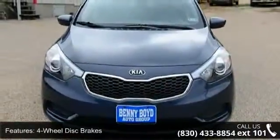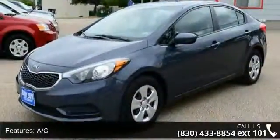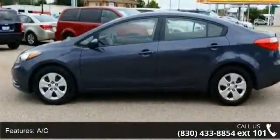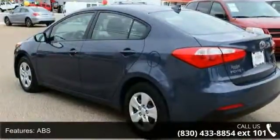Enjoy these notable features: 4-wheel disc brakes, AC, ABS, adjustable steering wheel, automatic headlights, auxiliary audio input, Bluetooth connection, brake assist, and bucket seats.